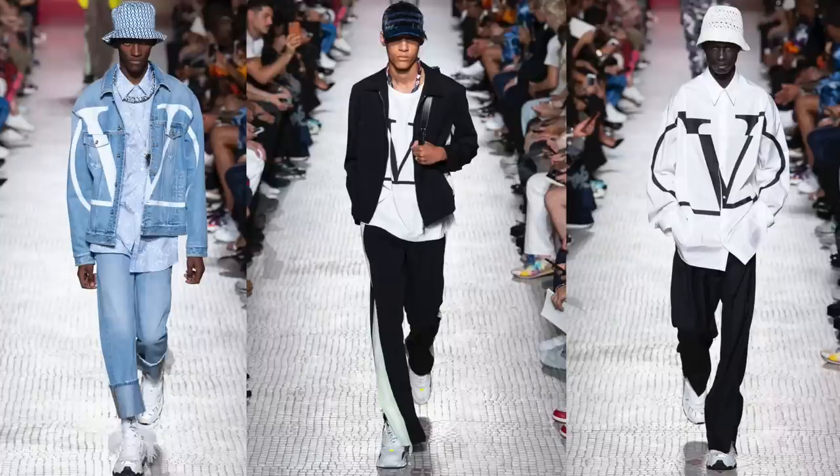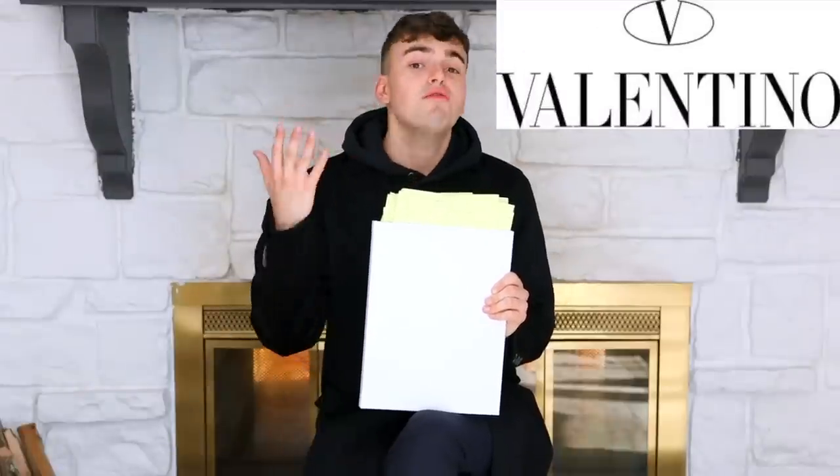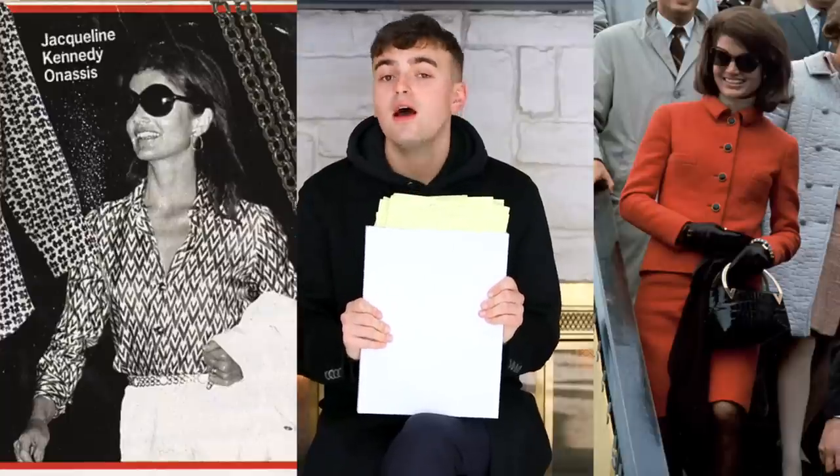A little backstory about the V logo: Pier Paolo introduced his version during the Spring 2019 menswear collections, and he considers it a quote 'bootleg' of the original Valentino V logo, which was introduced by Valentino Garavani in 1968 during his Scala Bianca collection. The logo has been around for quite some time in different aspects.